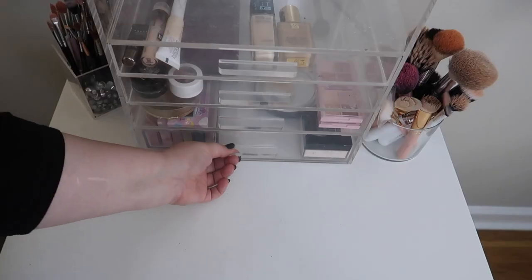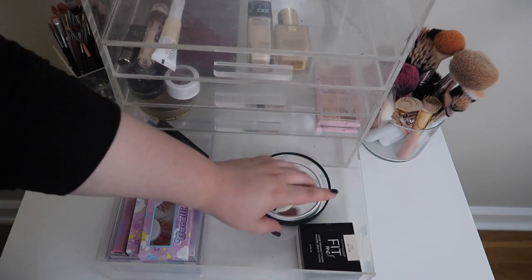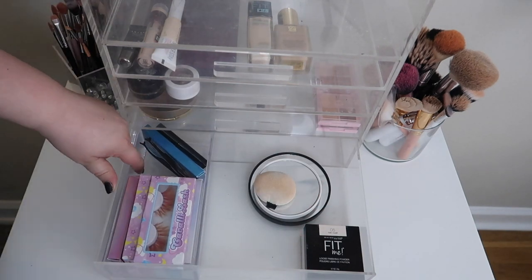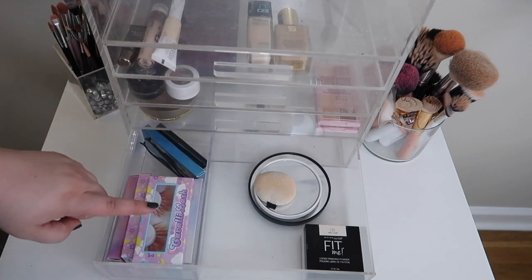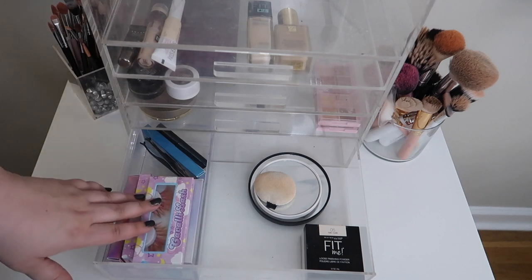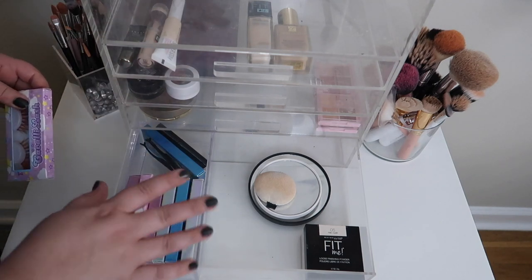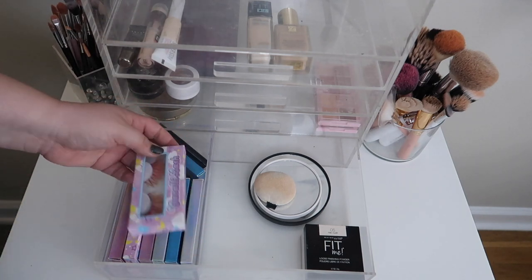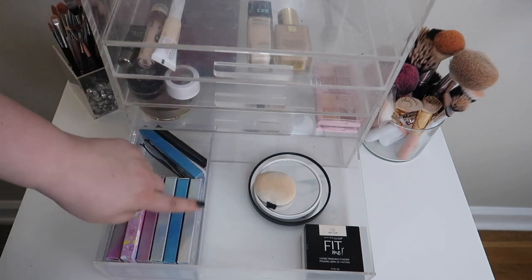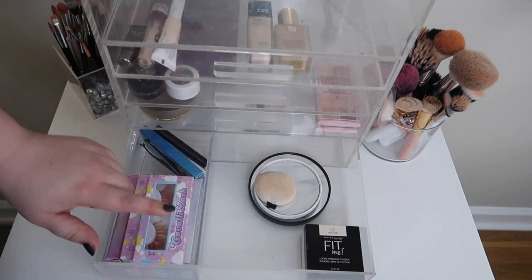Last but not least, we have the bottom drawer. I finished up the Laura Mercier powder last month so I brought in the Maybelline Fit Me Loose Powder, shade 05. Over here I have a little plastic container with all the Kavali lashes I'm testing out for a video. I'm almost done filming after a couple weeks of testing — once I'm done, I'll move them into my lash drawer. I want to make this little container the holder for the Petty Project Pan products, keeping everything from that project in one spot.